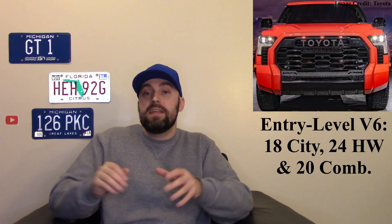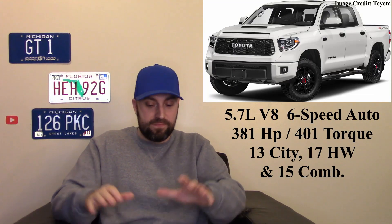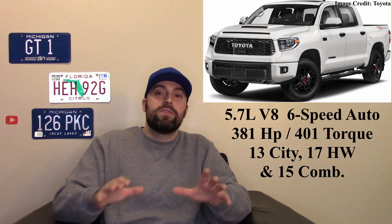You can also get a hybrid version with 437 horsepower and about 583 pound-feet of torque — an absolute monster. This is a modern powertrain using hybrid technology to get maximum range. We don't know the actual fuel economy of the hybrid yet, but the regular twin-turbo V6 gets about 20 miles per gallon combined, which is a vast improvement over the old V8 paired with the old six-speed automatic.